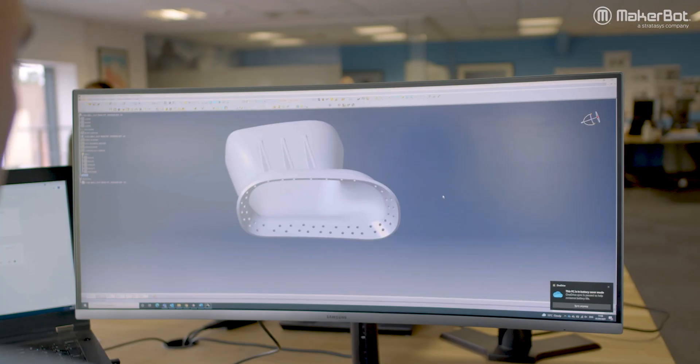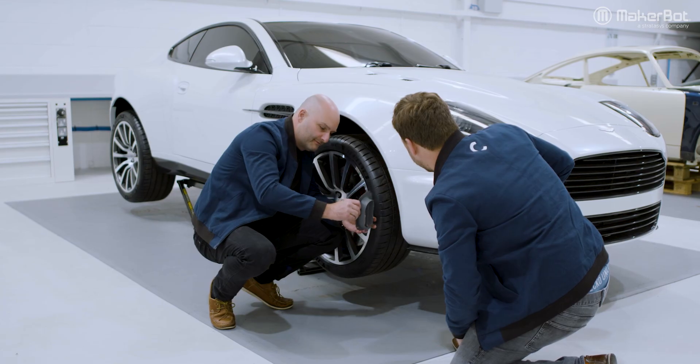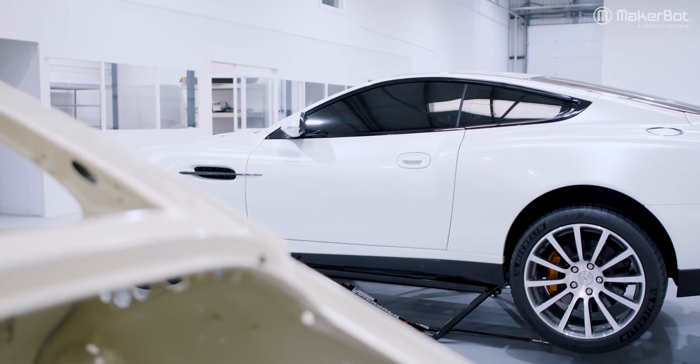In our industry you have to respond very quickly to things and drive efficiency into our engineering and design process. The thing that excites me about 3D printing is the possibilities are pretty limitless.